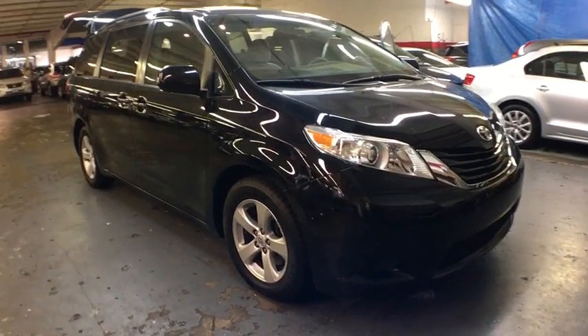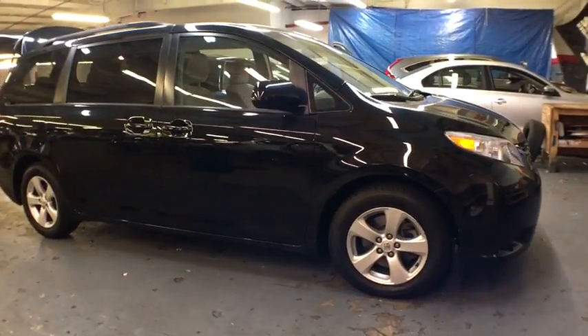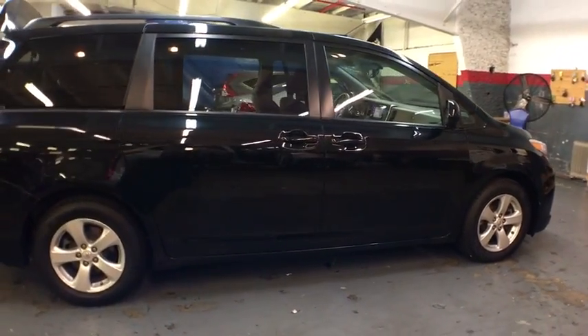The 2015 Toyota Sienna. Sienna offers excellent overall quality and long-term dependability, making it a hassle-free vehicle to drive day in and day out while contributing to peace of mind on long road trips.